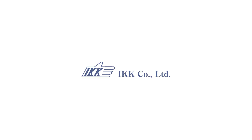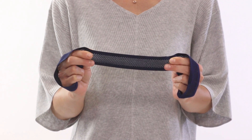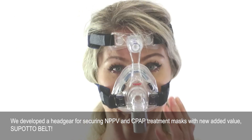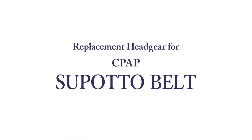IKK Company Limited. We developed a headgear for securing NPPV and CPAP treatment masks with new added value — SpotaBelt.